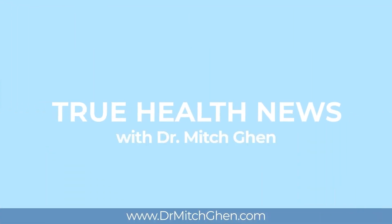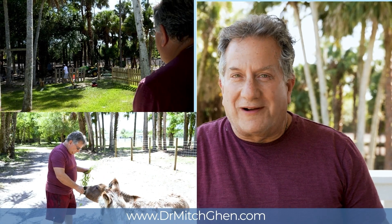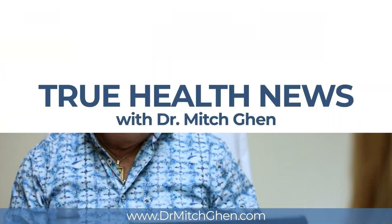Medical misinformation is everywhere. Dr. Mitch is here for straight talk and to give you the truth. Hi everybody, I thought I'd do a video about estrogen and progesterone — there's a lot of confusion.